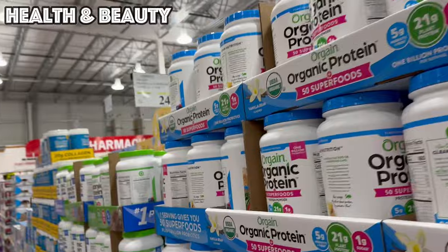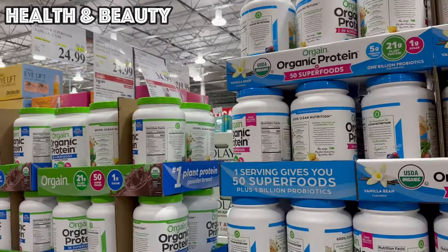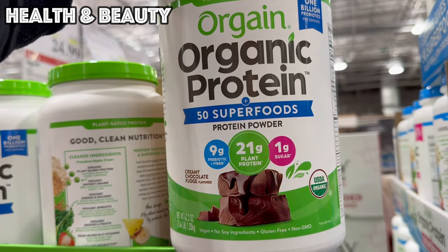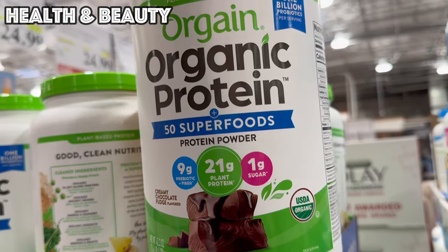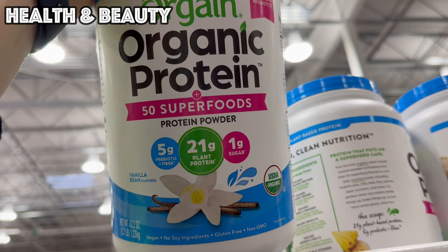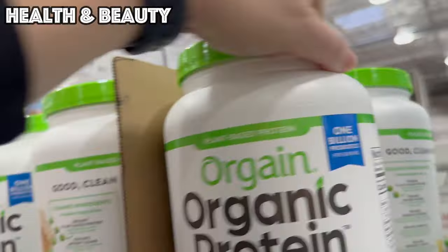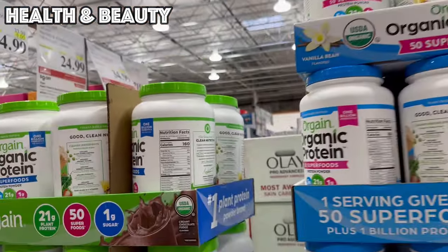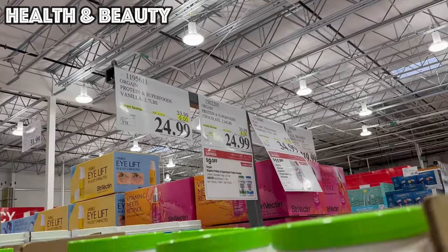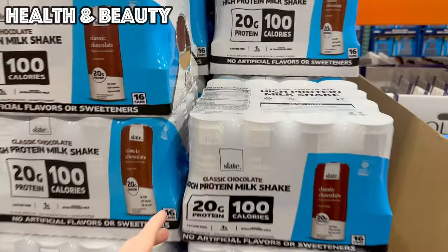Another product I use and love — and I actually combine it with the Vital Proteins Collagen Peptides — is the Orgain Organic Protein Powder. They have it in chocolate, which is 21 grams of protein, vegan, nine grams of prebiotic and fiber, only one gram of sugar. They also have vanilla with five grams of prebiotic and fiber, 21 grams of plant protein, one gram of sugar — $24.99 for 24 servings. It's a great quick easy breakfast, after workout meal, or snack to get some extra protein in for your day.